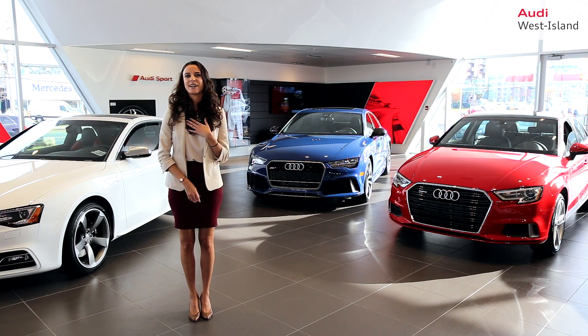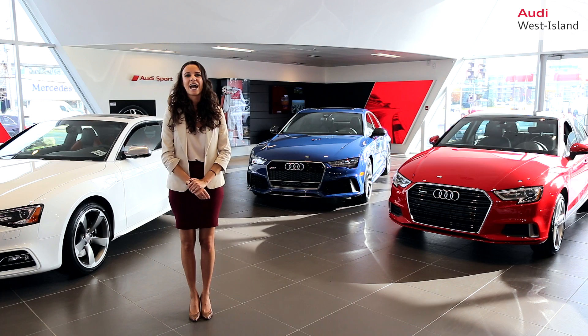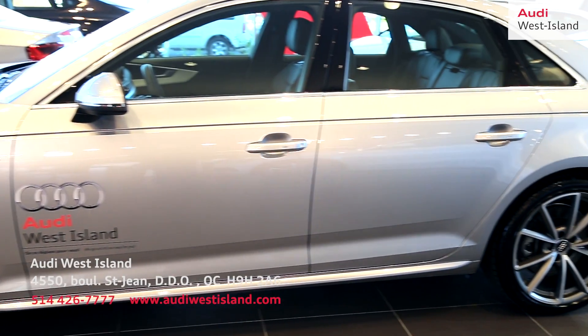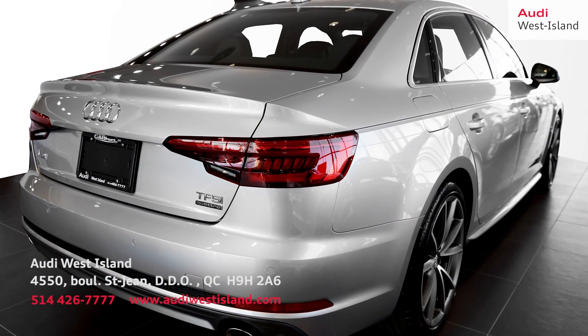My name is Victoria, here at the very dealership to discuss the features of the all-new 2017 Audi A4, the all-luxury sedan. The all-new Audi A4 has a sharp new redesign with a sleeker, more sophisticated appearance.